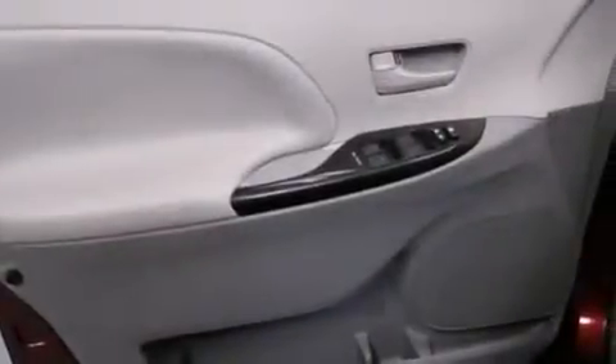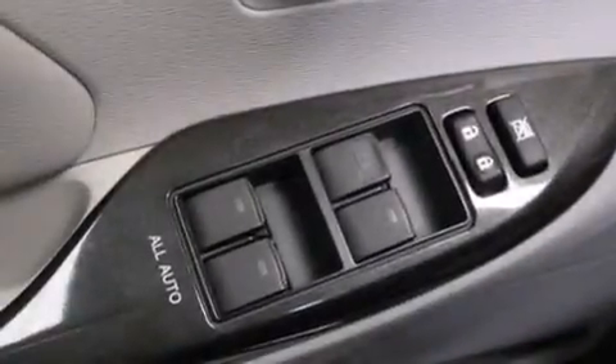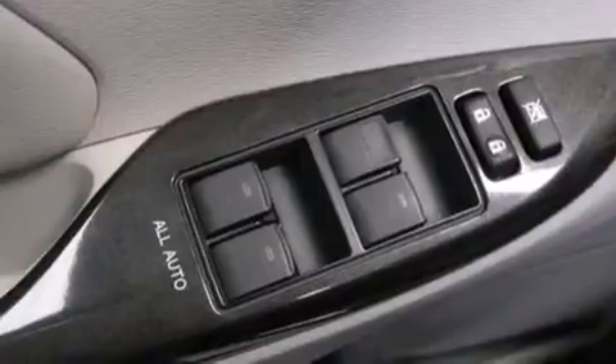The following features are also included: a power driver's seat, air conditioning, cruise control, a passenger side vanity mirror, and 12 volt power outlets.